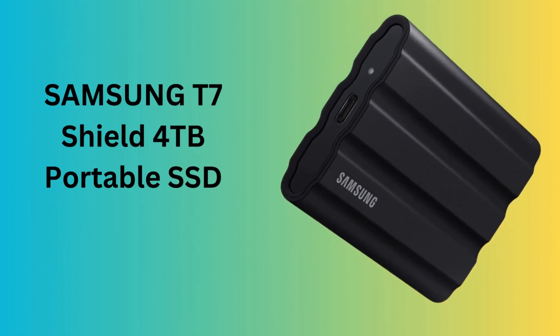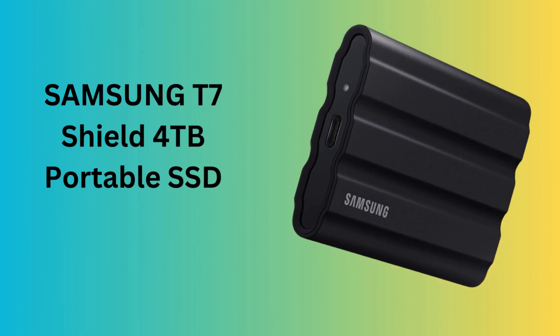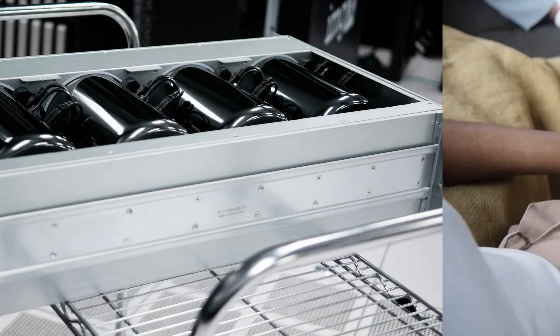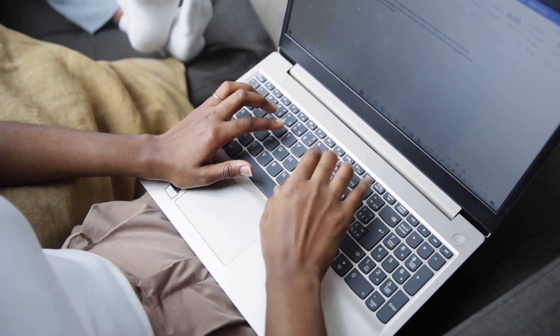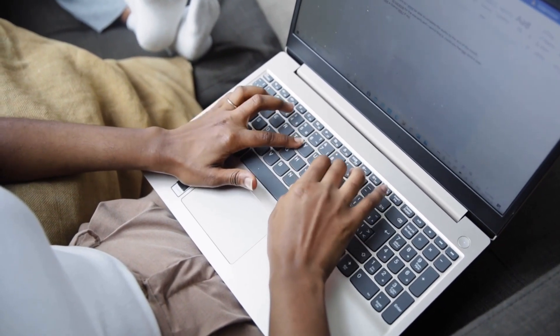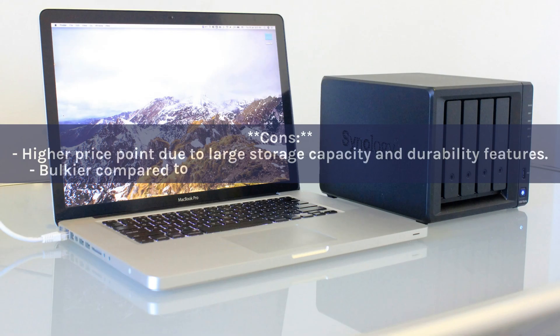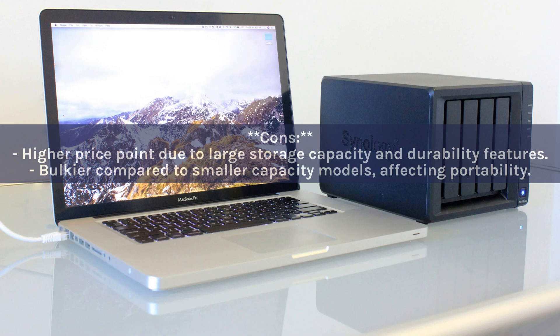Number 8: Samsung T7 Shield 4TB Portable SSD. This drive stands out with its massive 4TB storage capacity, offering ample space for content creators and professionals to store large files and projects. It boasts impressive read speeds up to 1050MB/s for quick data access and transfer. Pros: huge 4TB storage capacity, fast data transfer speeds up to 1050MB/s, rugged and durable design resistant to water and dust. Cons: higher price point due to large storage and durability features, and bulkier than smaller capacity models.